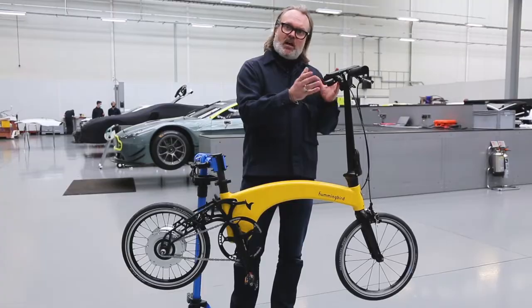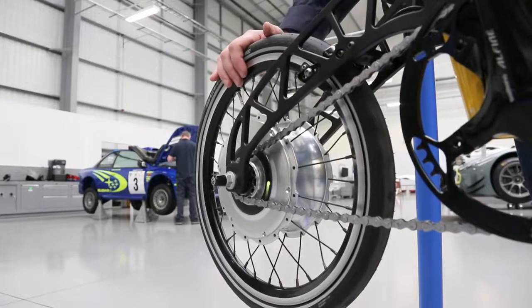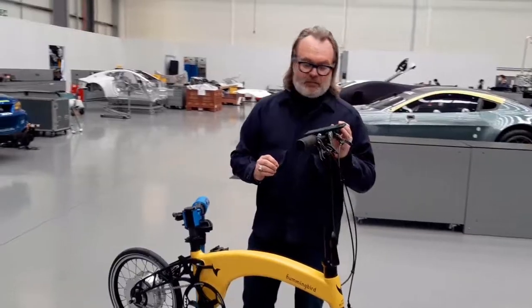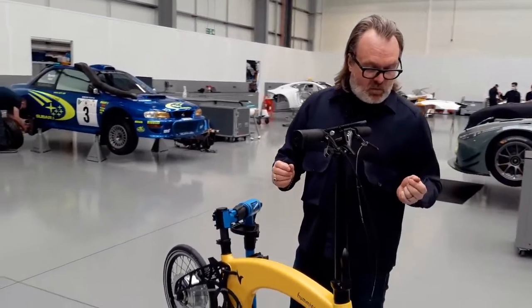Lastly, this bike has a regenerative charging system, so it recharges while on the move. Don't worry about the battery ever draining while on your adventures.